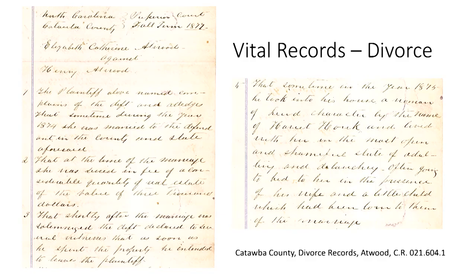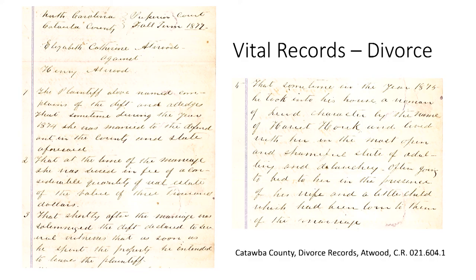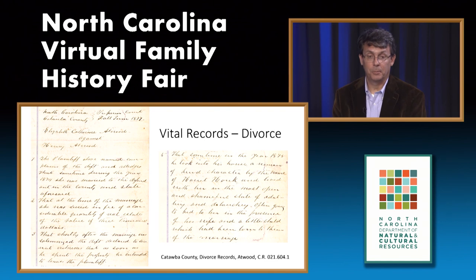Another vital record is divorce records—though essentially a court record, they are classified as vital records by the State Archives. The divorce file often contains the complaint or reason the plaintiff is seeking a divorce. In this example from Catawba County, the wife accuses her husband of forcing her to sell real estate in her name, abandoning her, and committing adultery. Divorces prior to 1830 had to be petitioned before the General Assembly. For divorces from the 1900s, consult our reference staff to determine where the record might be.